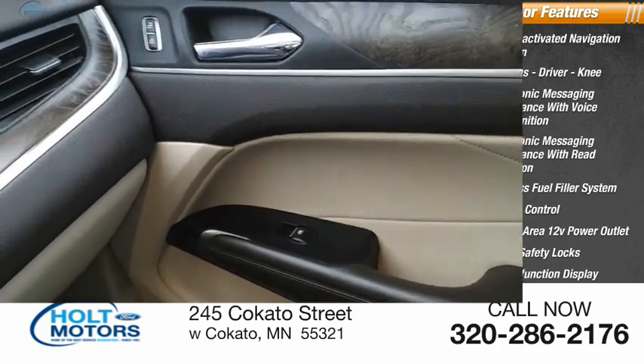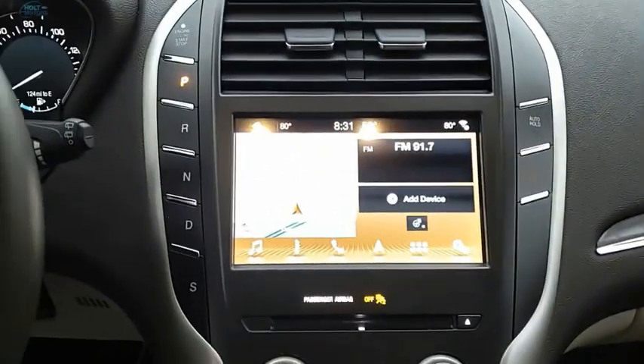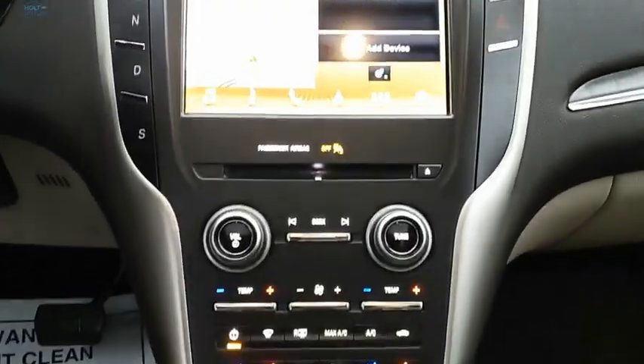One-touch windows. This vehicle offers reliability and good looks at a great price, so come in and take a test drive today.